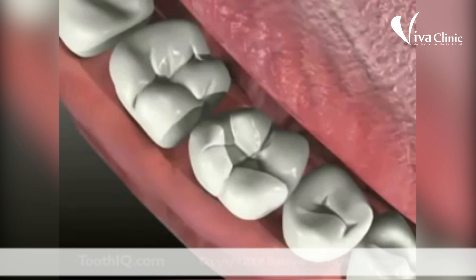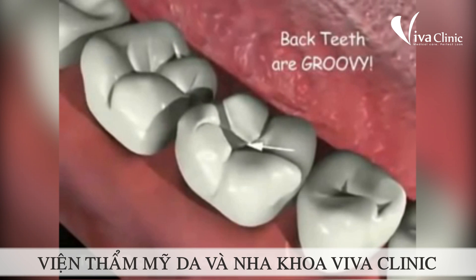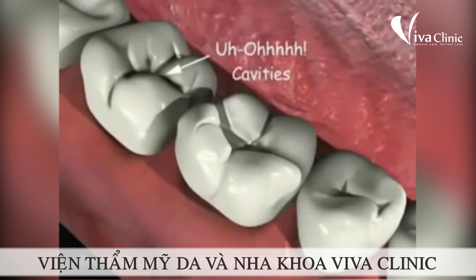Teeth in the back — you see those deep grooves on top? That's one of the places cavity bugs really like to hang out. So to keep them from eating holes in your teeth, make sure you brush real good at least two times every day for two minutes.